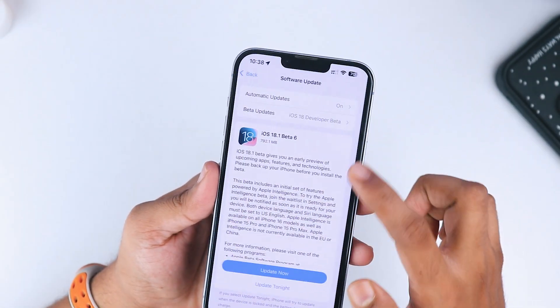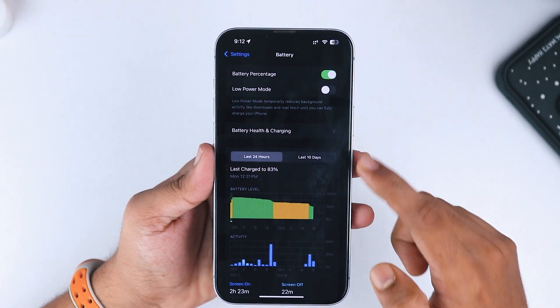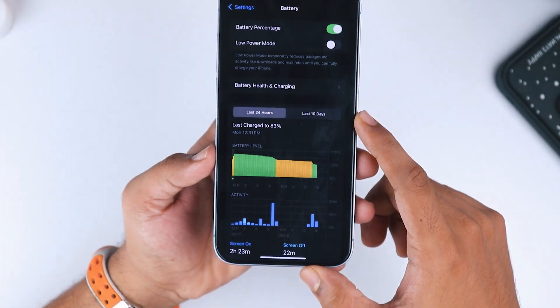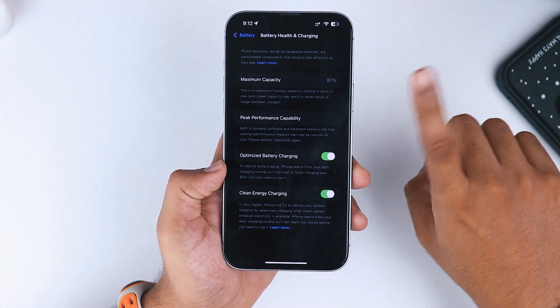Let's talk battery. After downloading the update and restarting my phone, I did see a 2-3% drop in battery right away. But after that, no major drops in battery life. My battery health is sitting at 87%, and it hasn't taken a hit since the update, which is always good news.